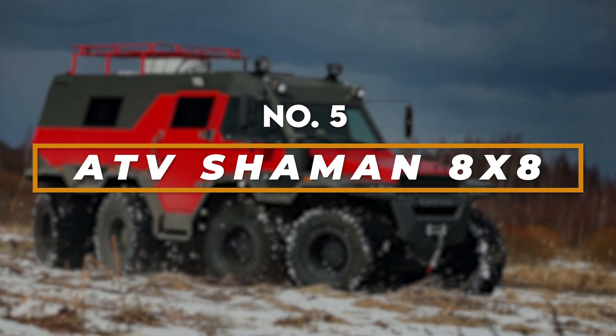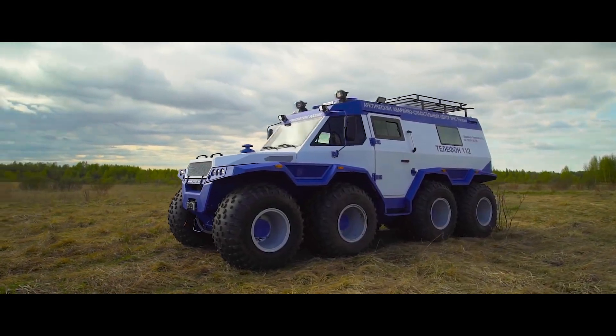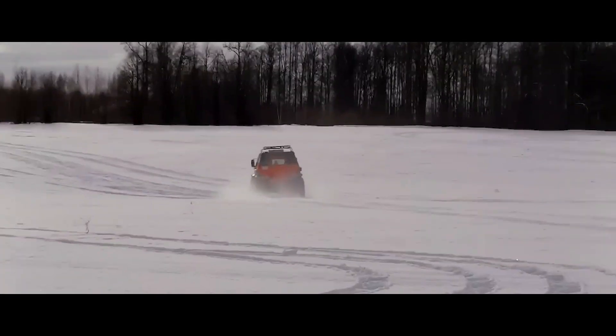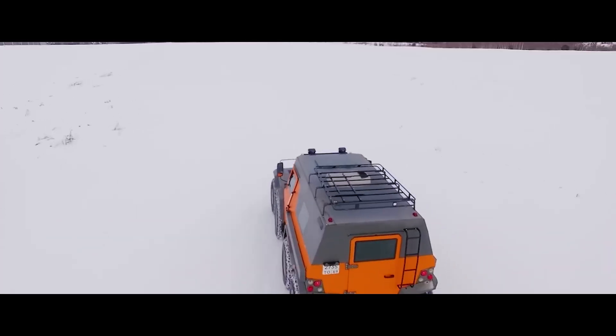Number five: the ATV Shaman 8x8. The ATV Shaman 8x8 isn't just a vehicle — it's an unstoppable force of nature. This imposing all-terrain beast boasts eight massive wheels, each independently powered for unparalleled traction, conquering dense forests, snow-covered tundra, and even swamps.